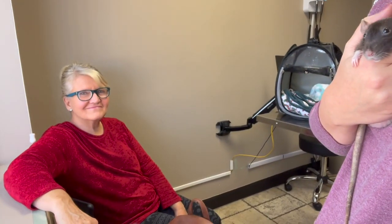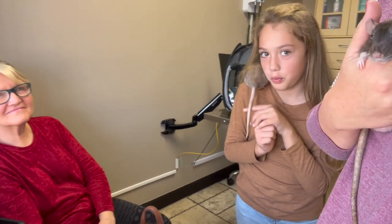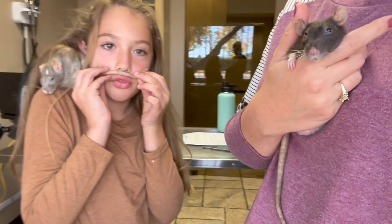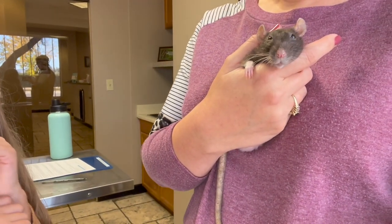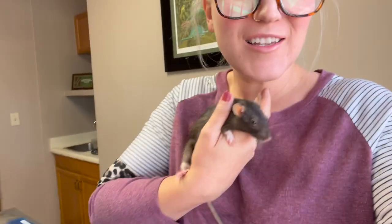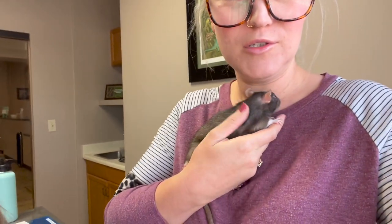My mom came today as well, along with Micah — it's my emotional support team. You guys can kind of see down here, it's just not good. So we're just gonna do what's best for our little sweet girl.